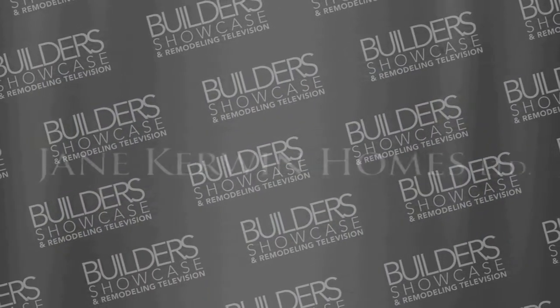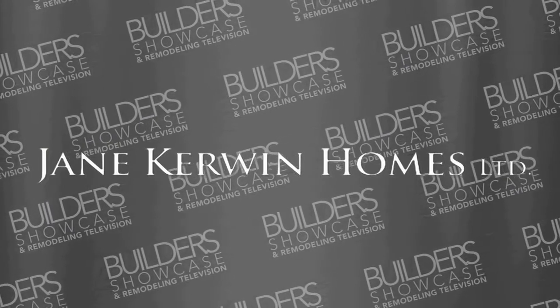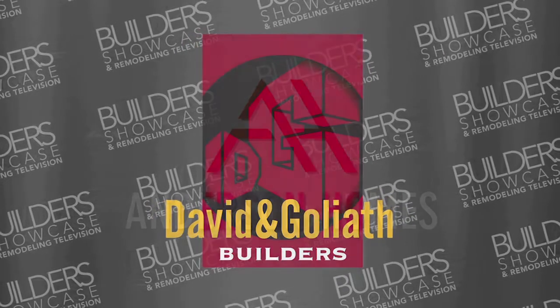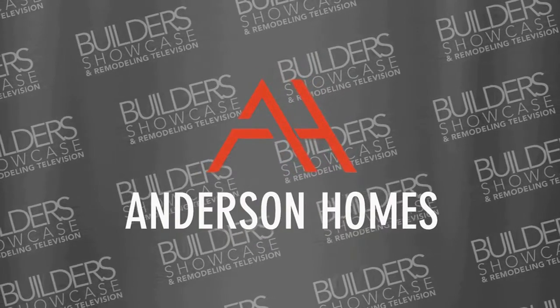Builders' Showcase and Remodeling Television is brought to you today by Jane Kerwin Homes, homes for particular people. David and Goliath Builders, the number one team in home building and remodeling. And by Anderson Homes, Superior Custom Home Builder.